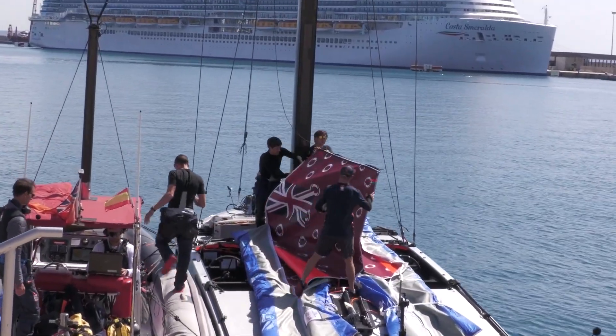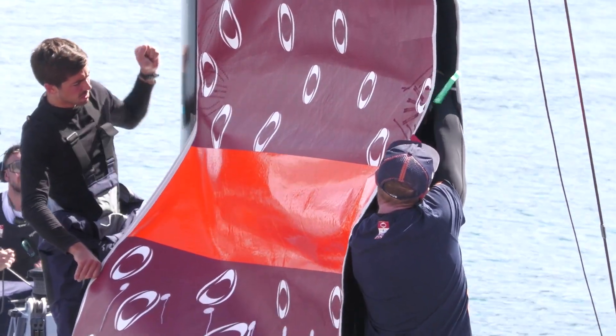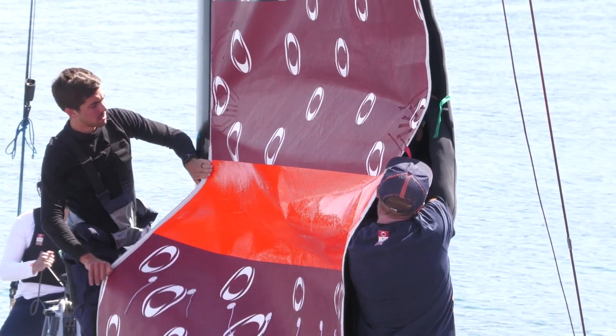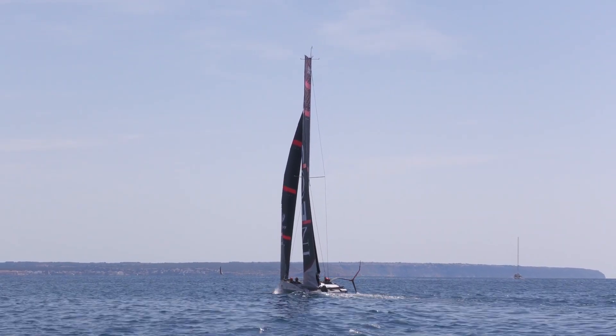IAN JENSEN, you were on the starboard side of T6 today flying the boat and doing some trimming. Can you tell us what the objectives were for the team when you went off the dock this morning? It was a light day so we put up a new J1 and had a look at that sail, and we're still learning about the new foil a little bit, so trying some take-offs and other things like that.